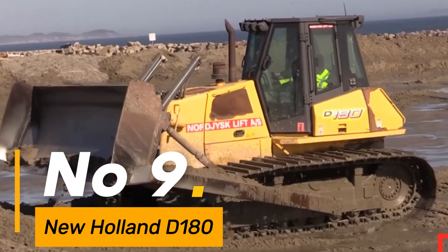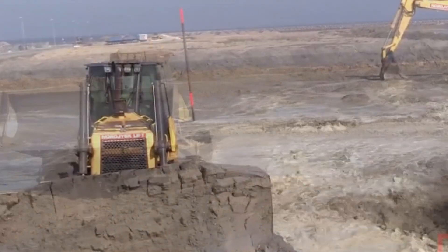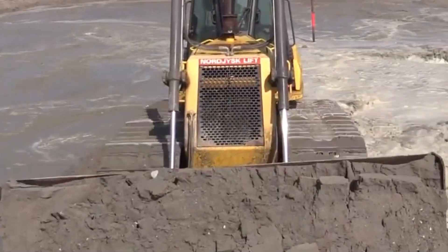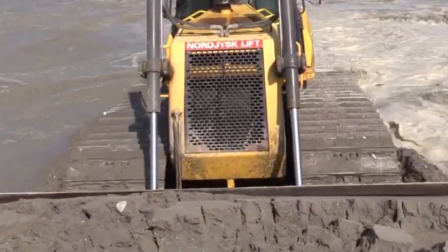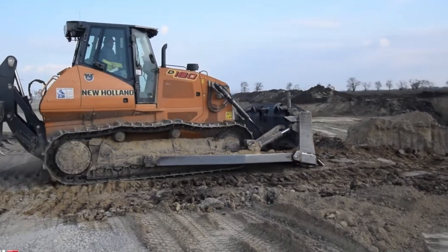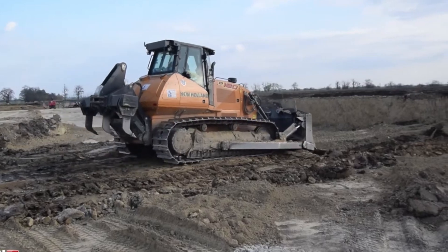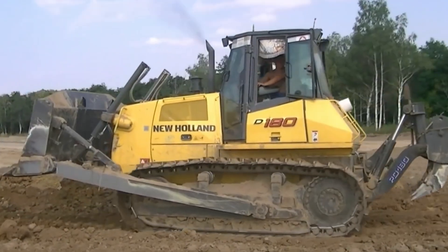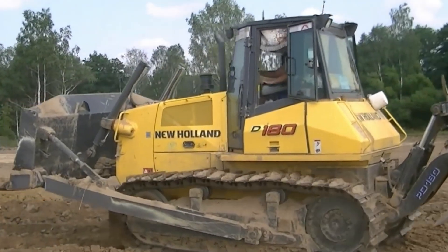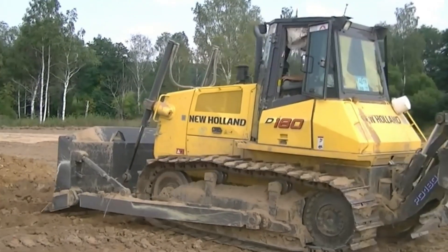Number 9: New Holland D180 — a robust and efficient bulldozer built for tough tasks, weighing around 41,000 pounds. A reliable workhorse with a blade capacity of 7.3 cubic yards, it handles earth-moving projects effectively, fueled by a 190-horsepower engine. This bulldozer maneuvers through terrains with power and precision, its tracks extending over 20 inches wide, providing stability and traction for dependable performance. The D180 represents New Holland's dedication to sturdy and efficient construction models.